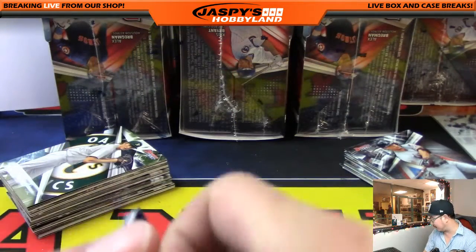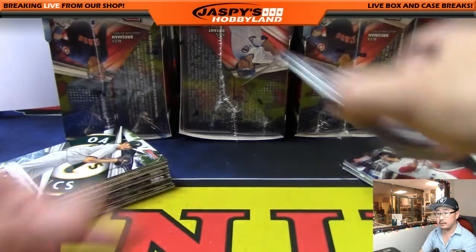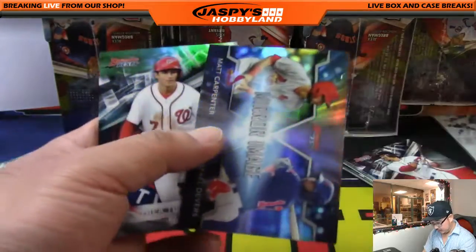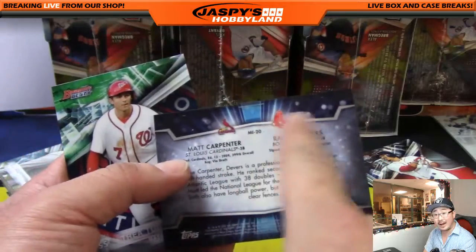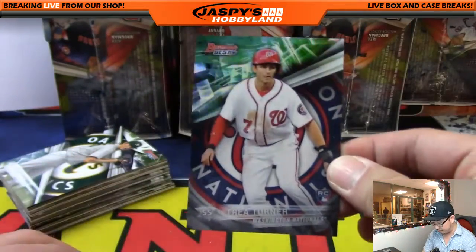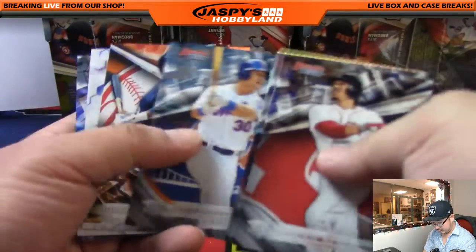Only five teams left at JaspisHobbyLand.com. And Jackson has the Reds in this one. These mirror image cards — I'll be randomizing left or right. There's a one-per-case atomic refractor mirror image card, which I will randomize separately. Just as an FYI.